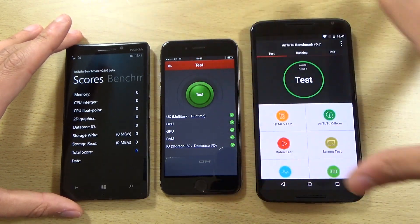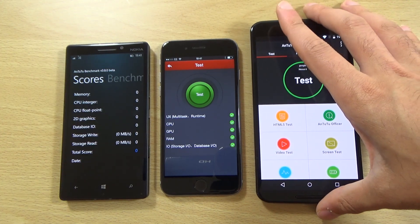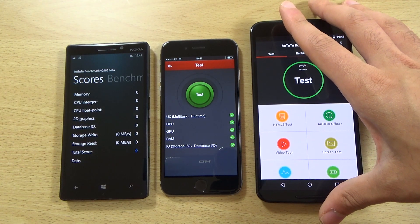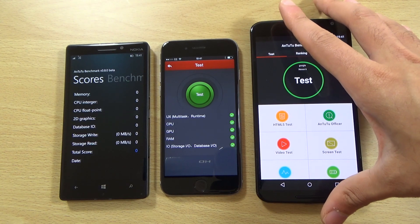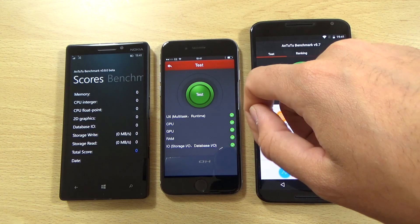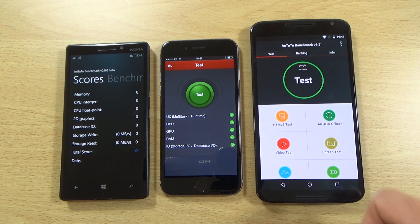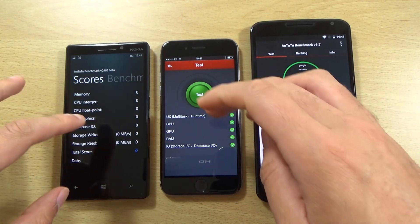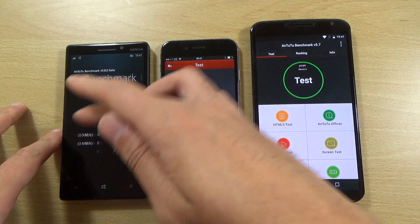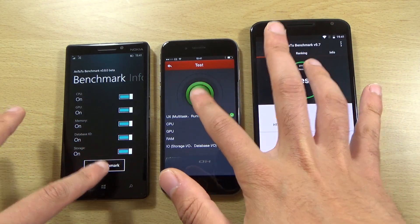It should be borne in mind that this obviously is across platforms here, so it might calculate things a little bit differently. We are getting the Snapdragon 800 versus the dual core Cyclone chip in the iPhone and obviously Snapdragon 805 in the Nexus 6, so we can just check it out anyway and see how they handle it.